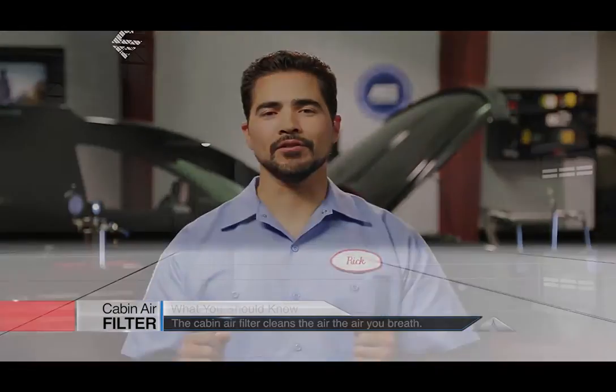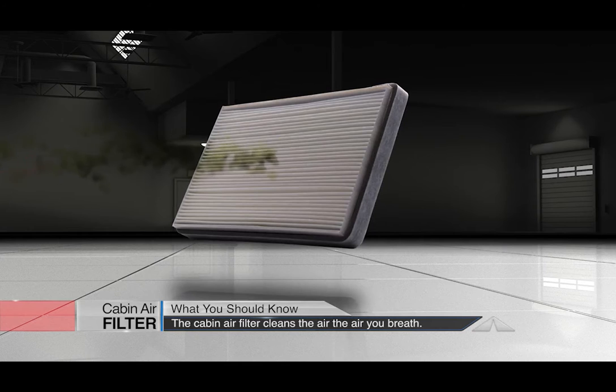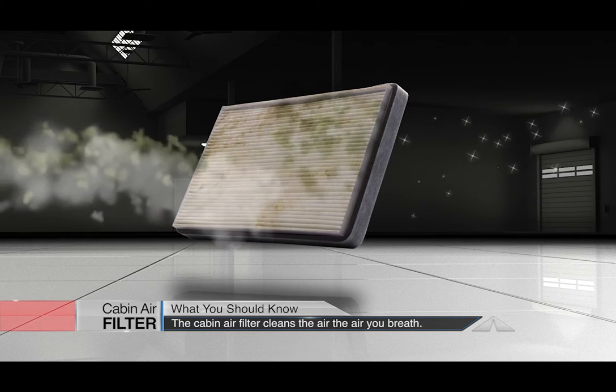Most new vehicles come with a cabin air filter. It keeps dust, pollen, mold spores and other pollutants out of your vehicle's passenger compartment.